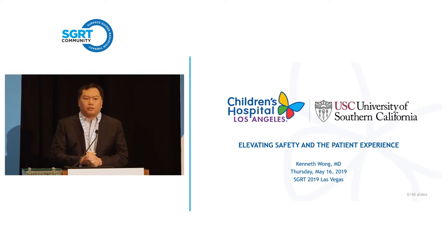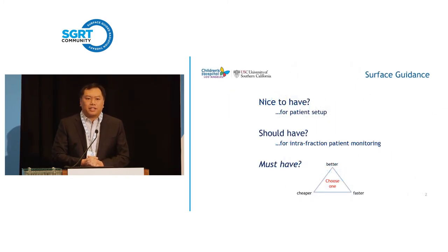We started using surface guidance about five years ago. This is the arc that we went through — is this technology something that's just nice to have for patient setup, or is this something we should have because it's really great for intrafraction patient monitoring? Or is this something that we must have? I'm going to leave that as a question at the beginning.